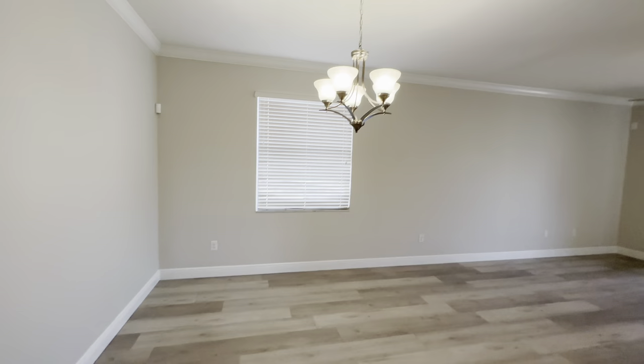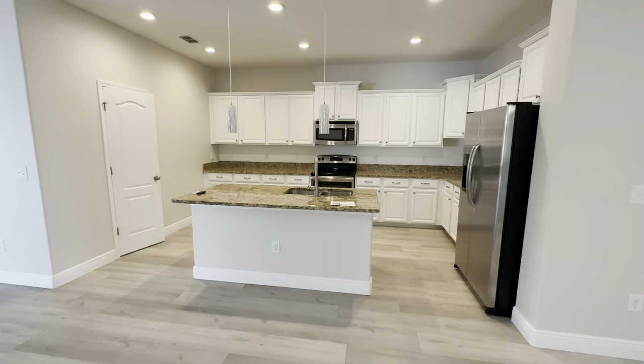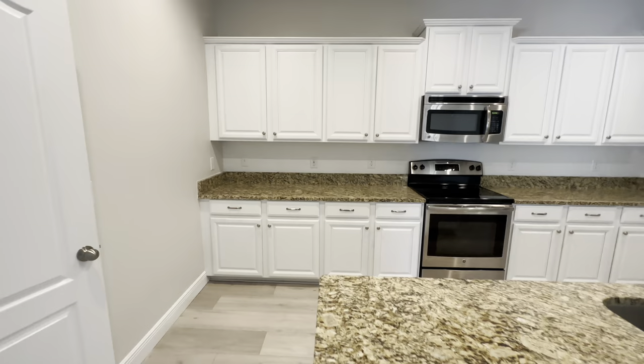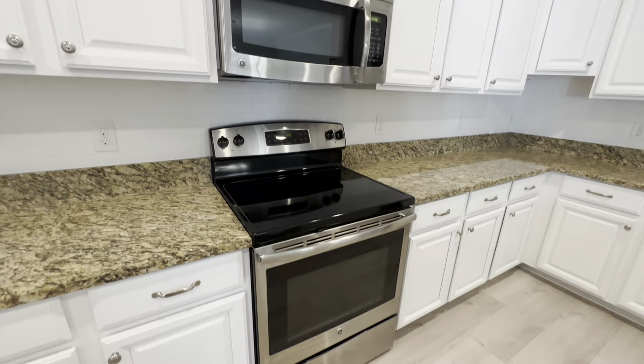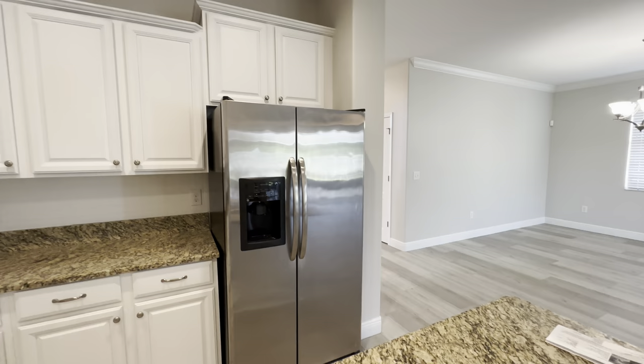So right here would be your dining area, and then this is going to be your living room family area. And then your kitchen is right here — white cabinets, same granite countertops that are in the bathrooms, electric appliances. And then over here is going to be your pantry.